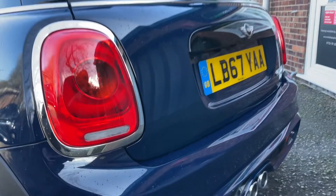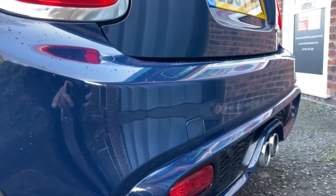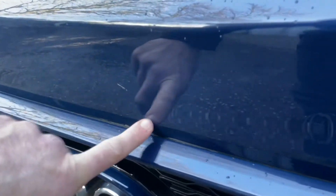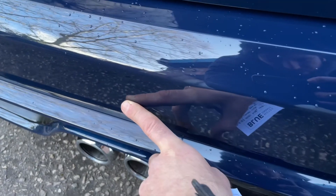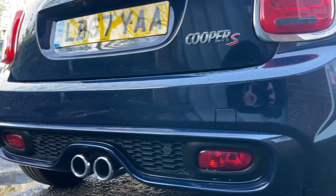Moving to the rear then, I have got a couple of really small scratches on the rear bumper which I'll point out as I see them — I have to get really close to point them out. There's one just there. In relation to the size of my finger it's quite small, but it's worth pointing out — I don't want to mislead anybody.